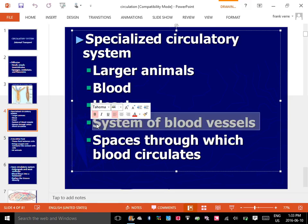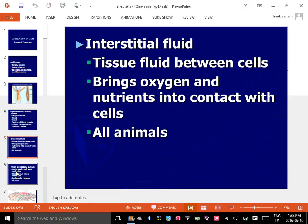So blood, a heart, and a system of blood vessels. The one we're going to focus on is the vertebrate closed system. We're going to talk about basically humans, but it would be the same pretty much for all mammals.